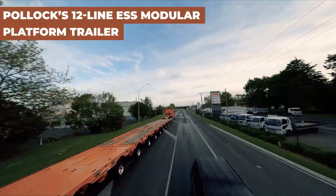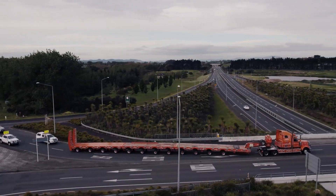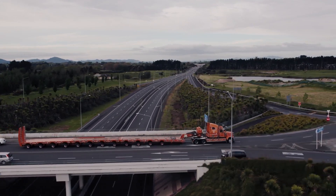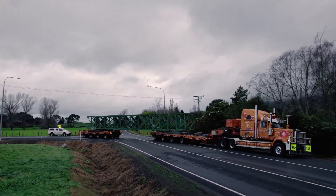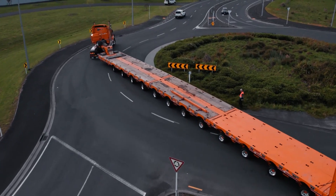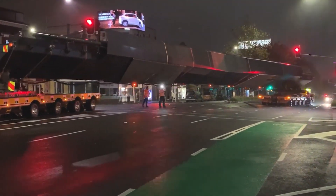The Pollock 12-Line ESS Modular Platform Trailer revolutionizes the way heavy loads are managed on the road, featuring an advanced electronic steering system that enhances maneuverability and safety. Designed to tackle the toughest transport challenges, it demonstrates exceptional road performance, especially in handling oversized and heavy cargoes. The trailer's adaptability to varying load sizes and precision in tight spaces exemplifies technology advancements in logistics.